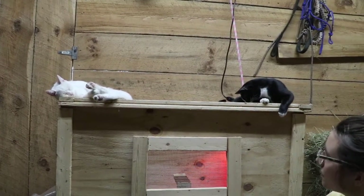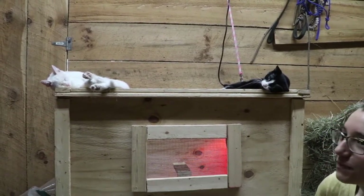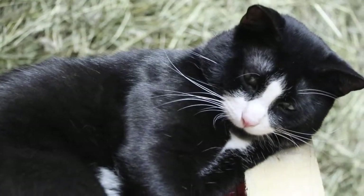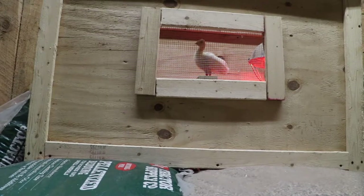We have our pea chick guard cats. They're doing a good job guarding. The cats get along really well with the peacocks — it's like full-time TV entertainment for them.